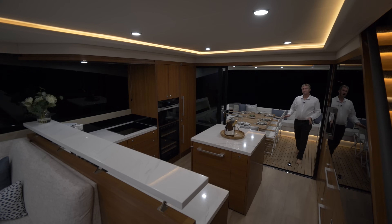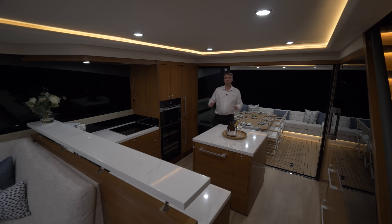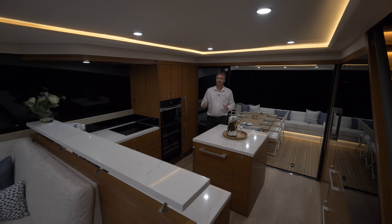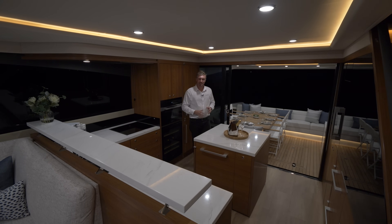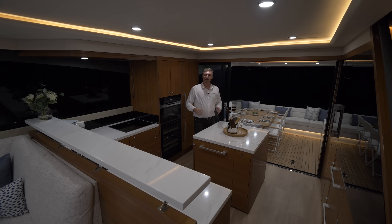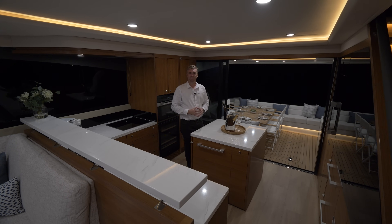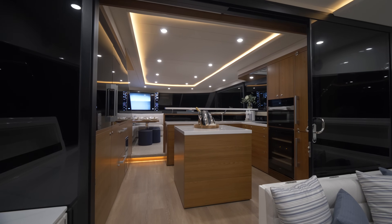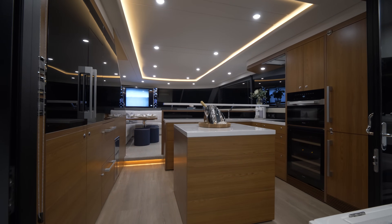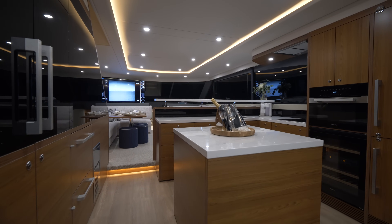Just a single step up from the upper cockpit and we enter our hallmark aft galley. The aft galley concept within a flybridge motor yacht was pioneered by Maritimo 20 years ago and has now become an industry standard, keeping you central to both indoor and outdoor dining areas so owner operators can engage in conversation whilst preparing for guests. The M75 aft galley is larger and more capable than what you'd find on just about any other motor yacht of its size, reflecting our commitment to long-range live-aboard adventurers.